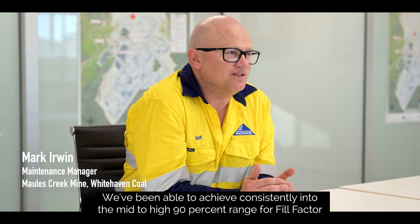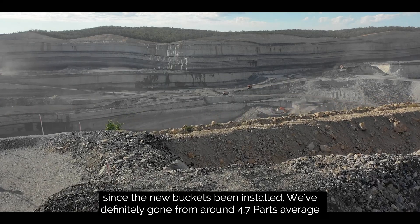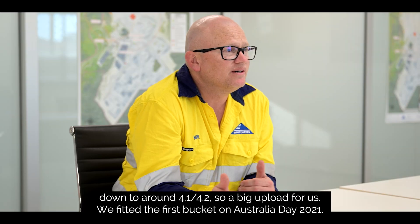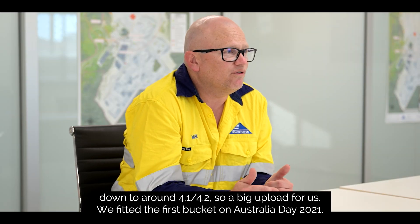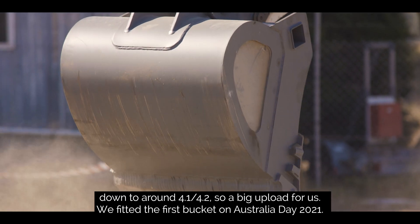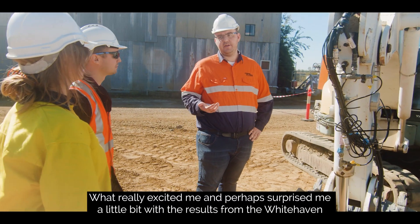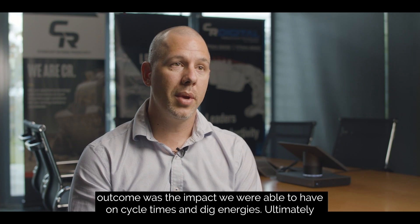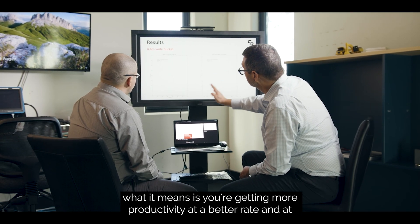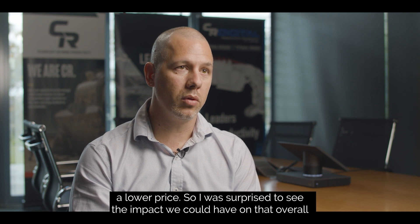We've been able to achieve consistently into the mid-to-high 90% range for fill factor since the new bucket came on. We've definitely gone from around a 4.7-pass average down to around 4.1 to 4.2 — a big outlook for us. We fitted the first bucket on Australia Day 2021. What really excited me and perhaps surprised me a little bit with the results from the Whitehaven outcome was the impact we were able to have on cycle times and dig energies. Ultimately it means you're getting more productivity at a better rate and at a lower price.